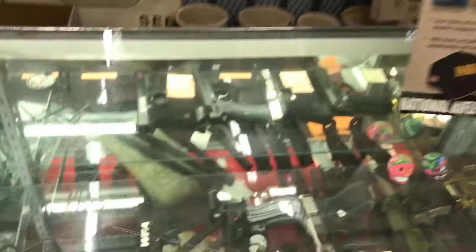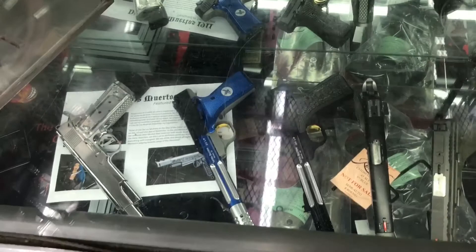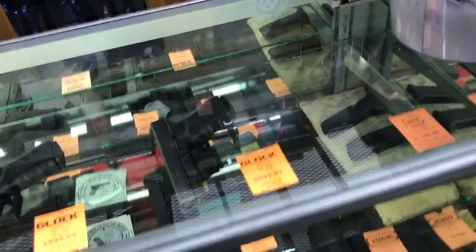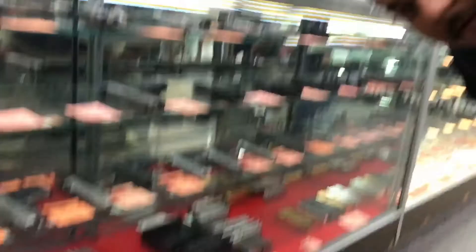Hey, I bet you guys haven't seen all that. Nice stuff. Look at this — Lock, Ruger, Smith & Wesson, Phoenix Arms. Look at all these mags. 1911 mags. If you don't know where to find a good Colt factory mag, come here. Let's go check over here.